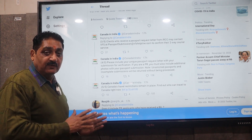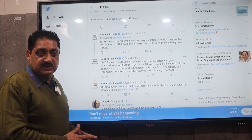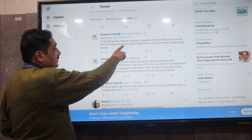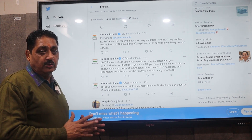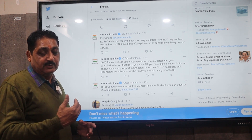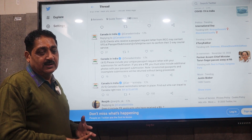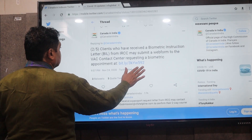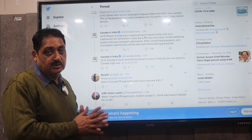You have to wait for a mail from the Canadian High Commission. If you have not yet received it, then you have to wait. Once you have that mail and have a passport submission letter, you should submit your passport at www.bfshelpline.com via two-way courier, including your BIA letter and passport.